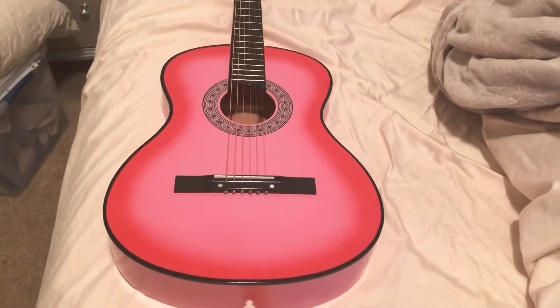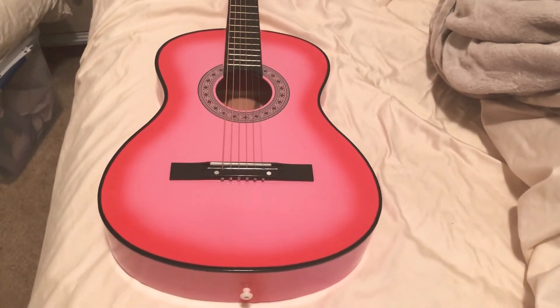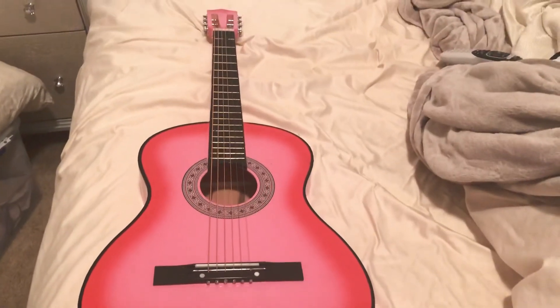Good morning everybody, Tessa Glitter here. So basically this is the Best Choice Products guitar that I ordered from Amazon.